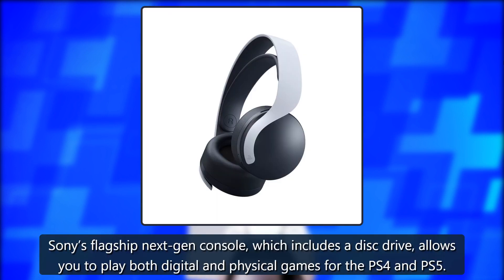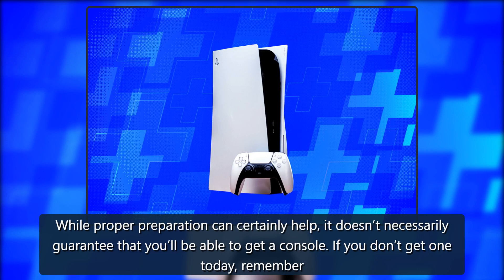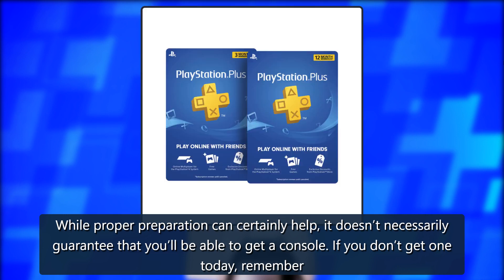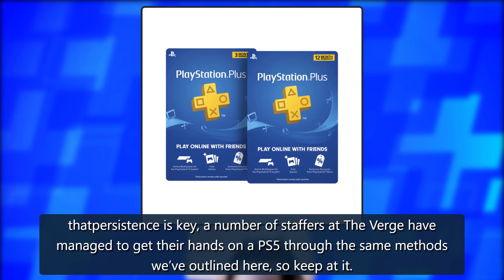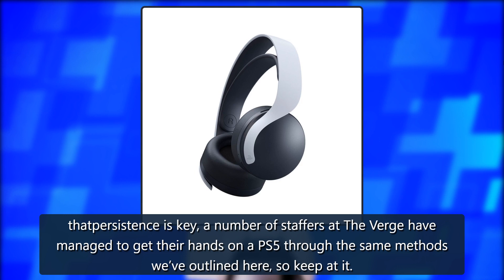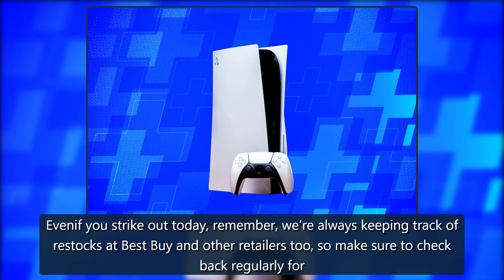The PlayStation 5 is Sony's flagship next-gen console, which includes a disc drive and allows you to play both digital and physical games for the PS4 and PS5. While proper preparation can certainly help, it doesn't necessarily guarantee that you'll be able to get a console. If you don't get one today, remember that persistence is key — a number of staffers at The Verge have managed to get their hands on a PS5 through the same methods outlined here, so keep at it.